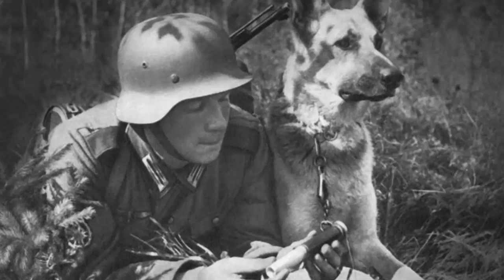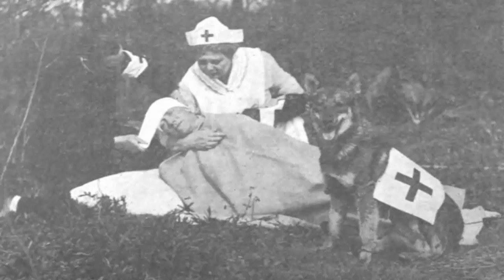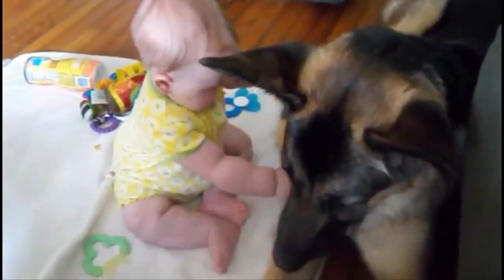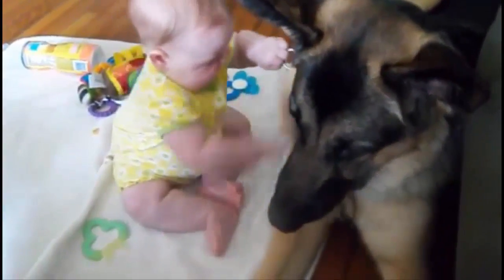Von Stephanitz emphasized utility and intelligence in his breeding program, enabling the German Shepherd dog to switch easily from herding duties to other fields of work, particularly military and police work. Von Stephanitz and other dedicated breeders produced responsive, obedient, and handsome German Shepherds using long-haired, short-haired, and wire-haired local herding and farm dogs from Thuringia, Franconia, and Bavaria.